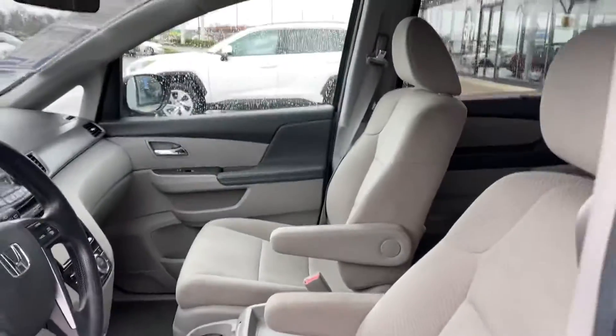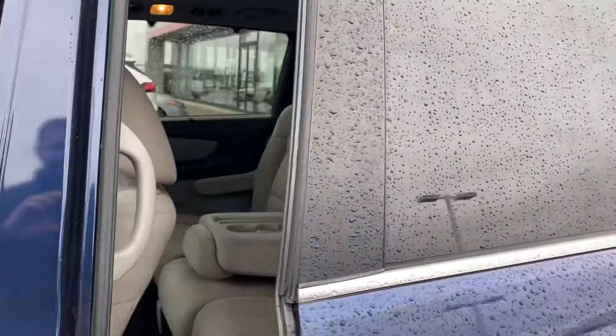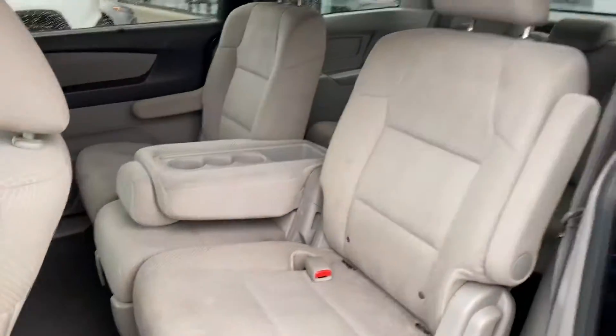Very, very clean. Power sliding doors. Eight passenger — plenty of room for everyone.